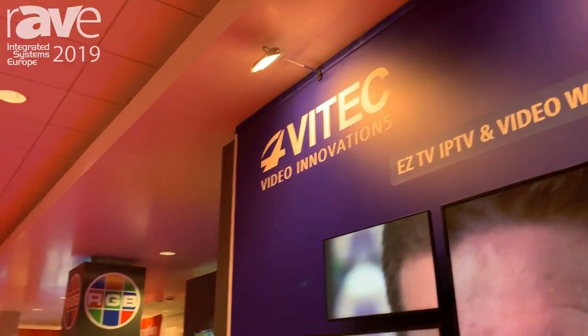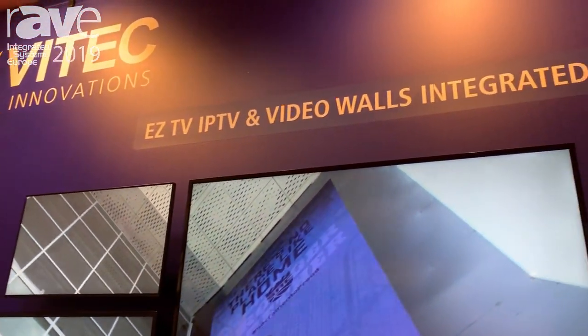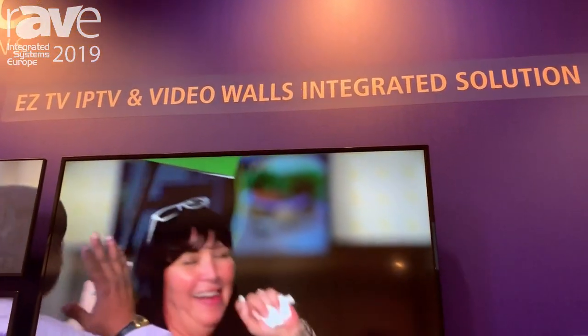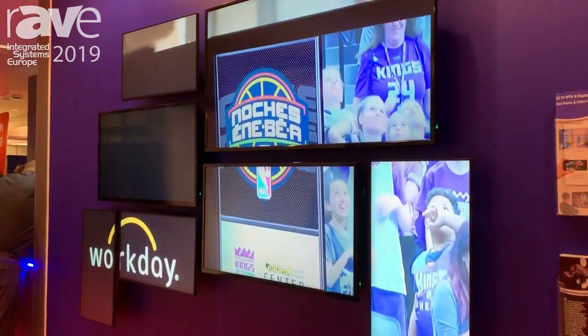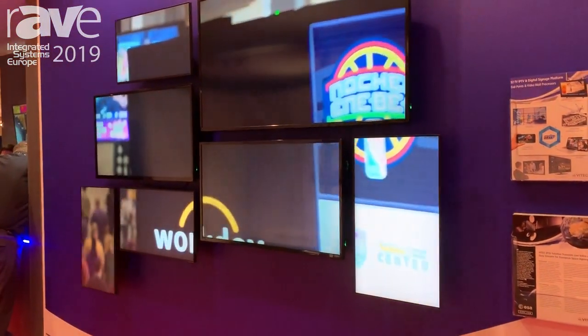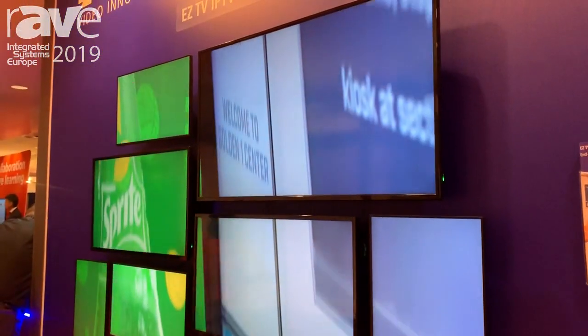This is Eli Garten from VTech, and we're here at ISC showing our EZTV platform and our integration of a video processing endpoint into our EZTV platform. The EZTV platform already manages live streaming and on-demand assets as well as digital signage, and now also supports video use cases.